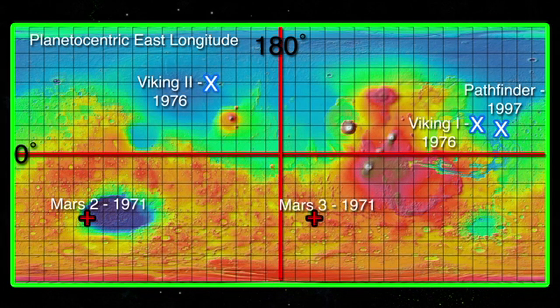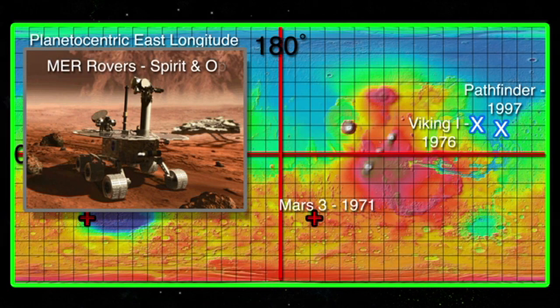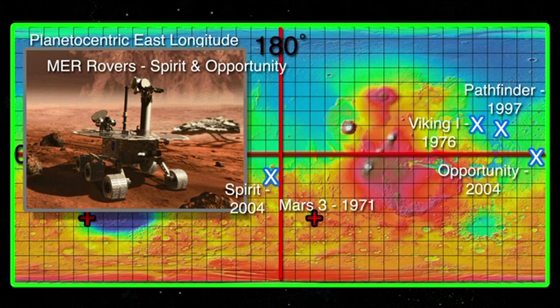In 2003, the US launched two rovers to Mars named Spirit and Opportunity. Both rovers landed on Mars successfully in January of 2004. Spirit landed in the Gusev crater south of the Martian equator and operated until March of 2010 when it fell silent. Opportunity landed in the Meridiani Planum not far from the Endeavour crater, where it continues to function today.